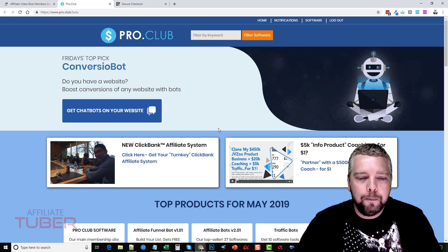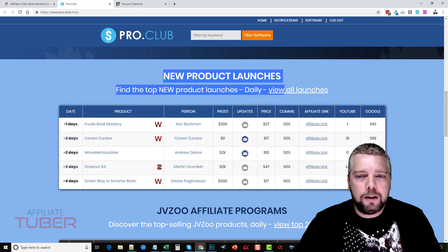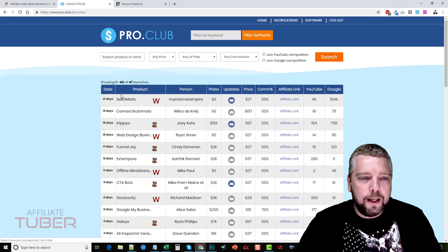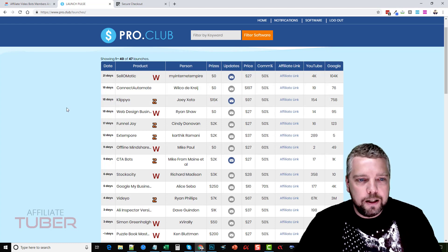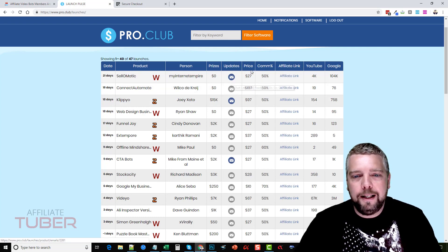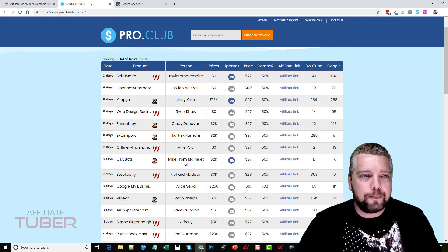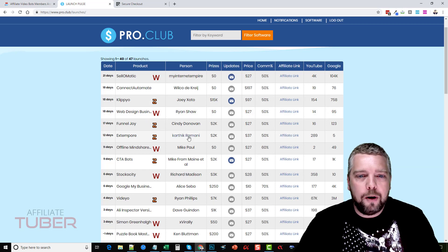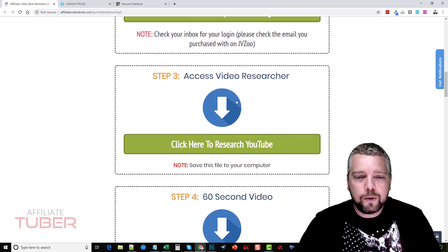It takes us to this page — I'm already logged in. If I scroll down, I'm interested in where it says 'new product launches.' I click 'view all launches' and it shows me these products — when they're launching, whether they're promoted through Warrior Plus or JVZoo, who the product owner is, any prizes, the price, commission you earn, your affiliate link, and what's really neat is you can even see the competition on YouTube and Google, letting you know if it's worth your time trying to rank for these products.